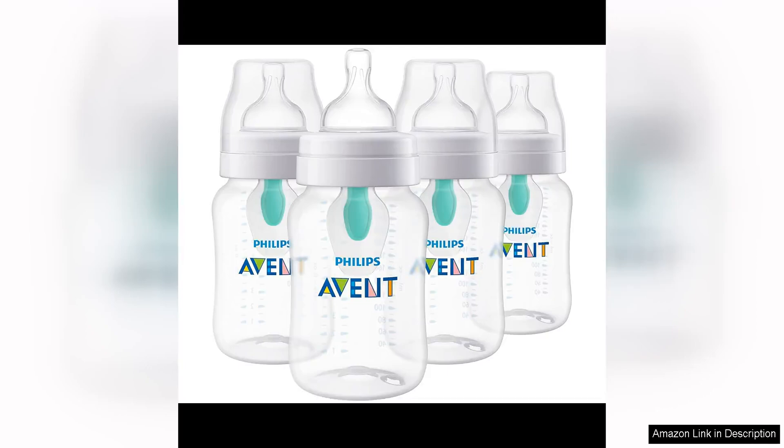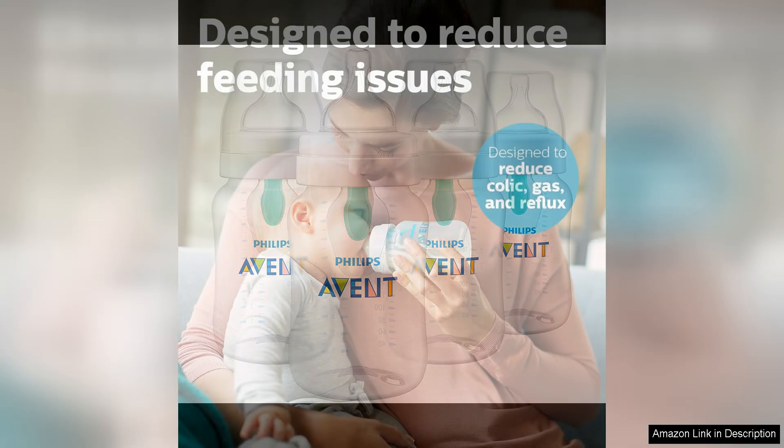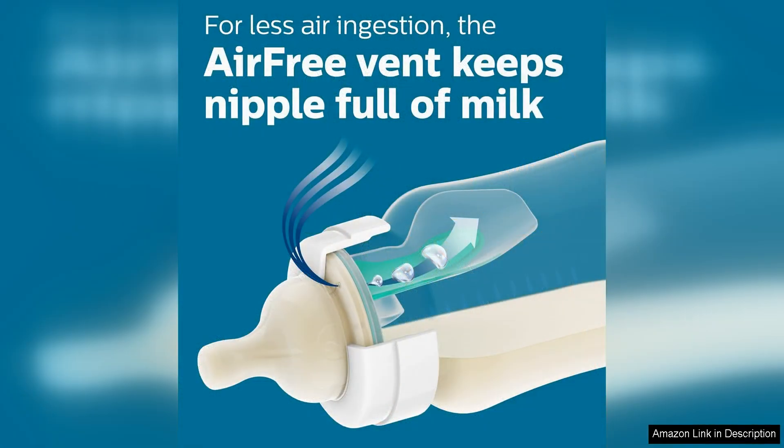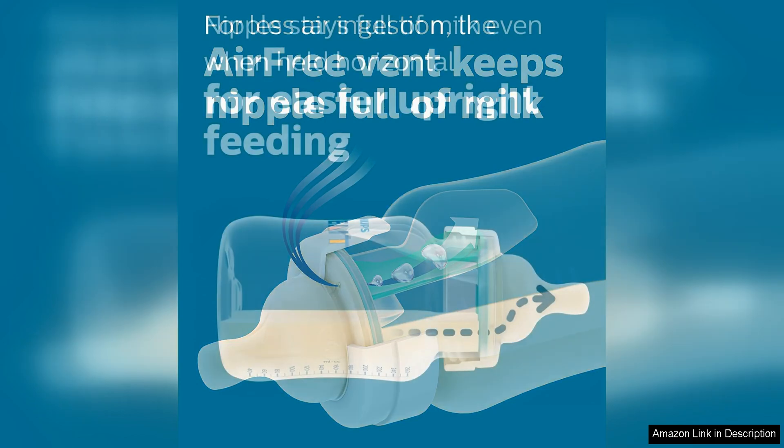The Philips Avent anti-colic baby bottles with air-free vent are a game changer for parents looking to reduce their baby's colic symptoms. The unique air-free vent integrated into the nipple helps reduce the amount of air swallowed during feedings, which can help prevent gas, colic, and reflux.